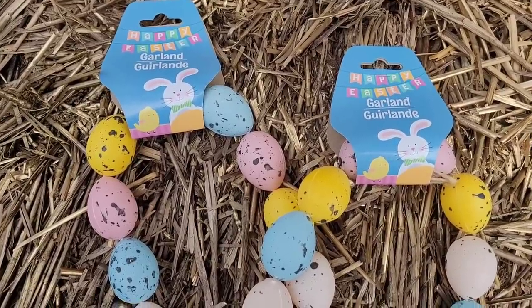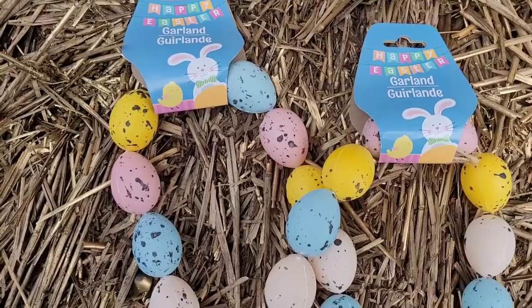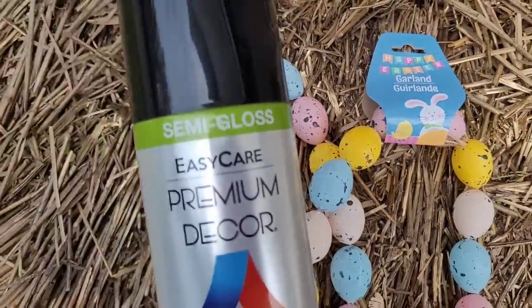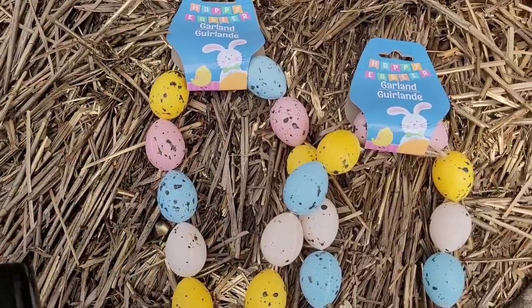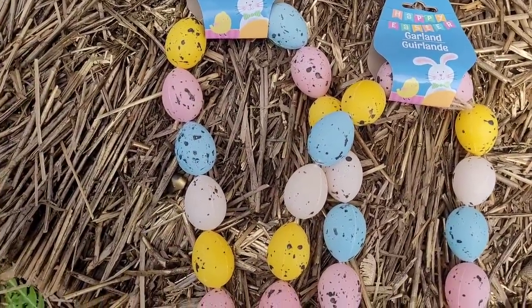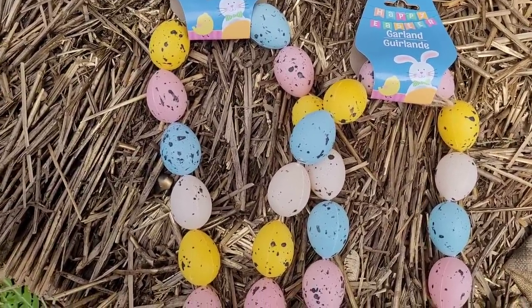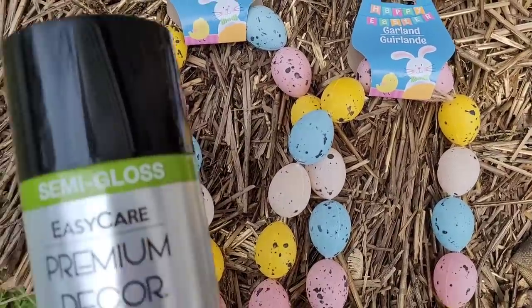Here is the finished look — I think it turned out really really cute and it gave my little board that extra little something. I really do like it. It's easy — you can always paint the stones any color you want to and do it your way. This is my way and I'm loving how everything turned out. Let's move on to the next DIY. I have my Easter garland right here with the little eggs on there — I was probably going to use it for something else, which I am.